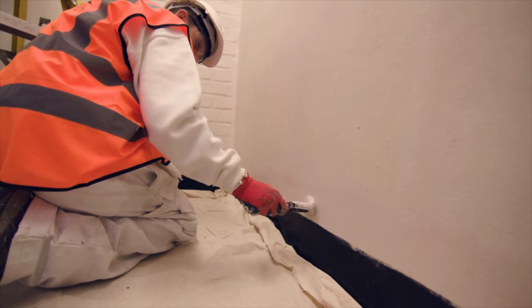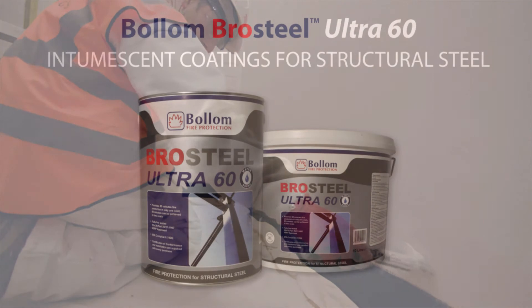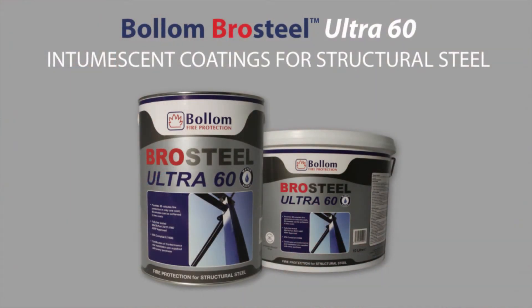At Bollum, we offer intumescent coating solutions for all vulnerable areas of buildings. Bro Steel Ultra 60 is a thin film water-based intumescent coating that provides up to 60 minutes fire resistance to structural steelwork. In the majority of cases, 30 minutes fire protection can be achieved with one coat and 60 minutes with two coats.